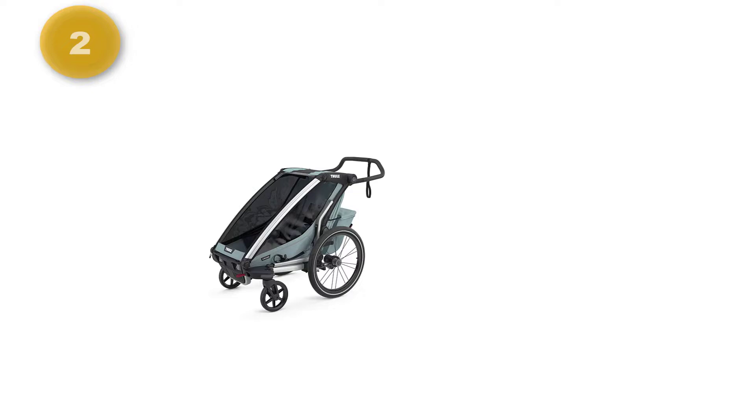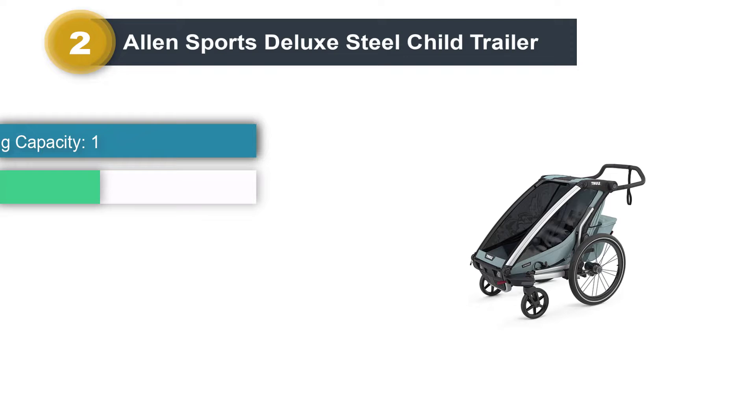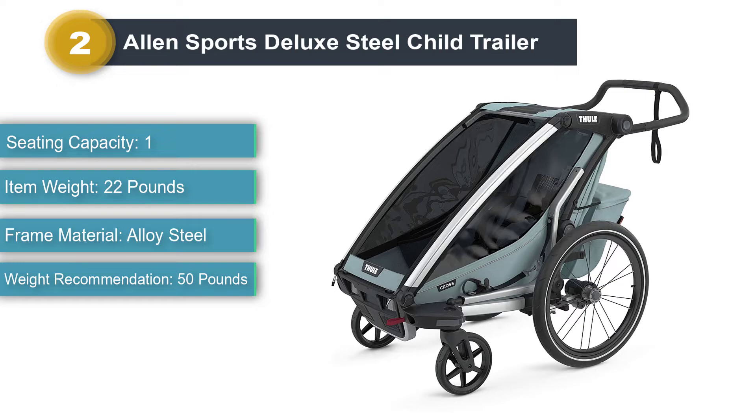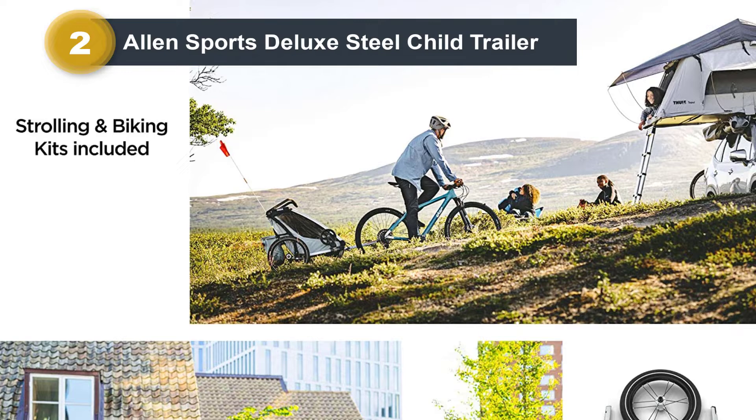Number 2: Allen Sports Deluxe Steel Child Trailer. At the opposite end of the feature-packed and higher-priced Thule is the Allen Deluxe, which requires some challenging, confusing assembly, isn't terribly upscale, and lacks a list of extra features. Yet its owners love it because it's cheap, it's simple, and it holds up to extended use.